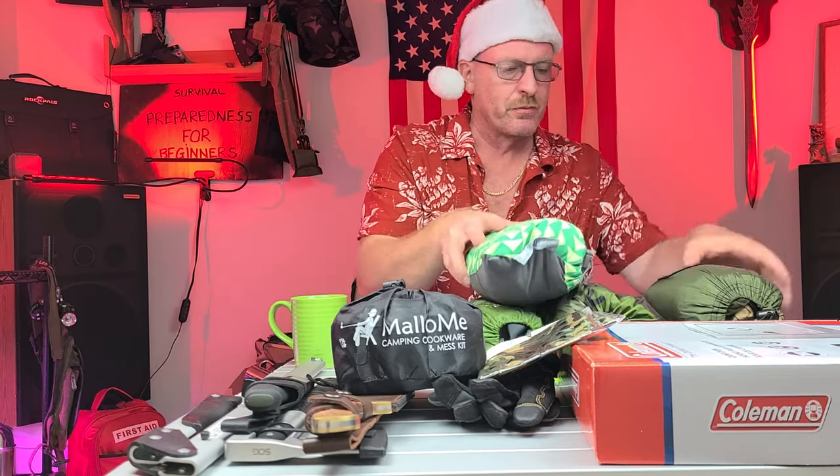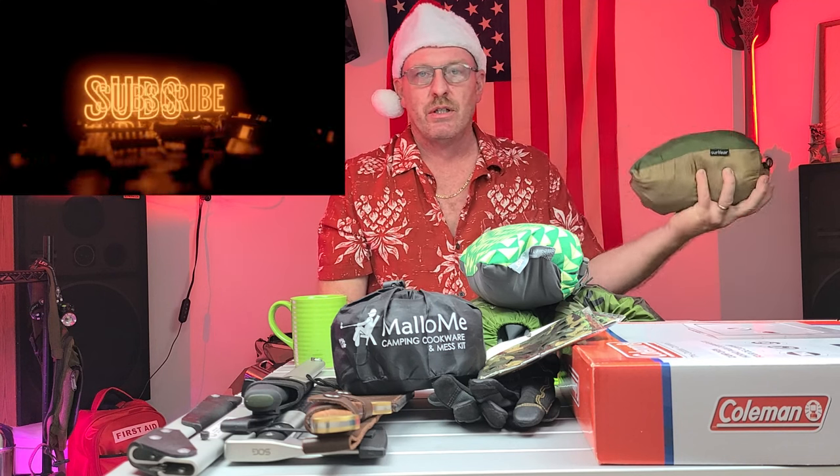One of my favorite things — and I've done videos on these and I love them — is a hammock. Sunyear makes a hammock that's nice, portable, compact, and lightweight. It would be great for your camper, hiker, survivalist, any of that type of stuff. A hammock is the way to go — you can put up a sleep system just about anywhere you go.